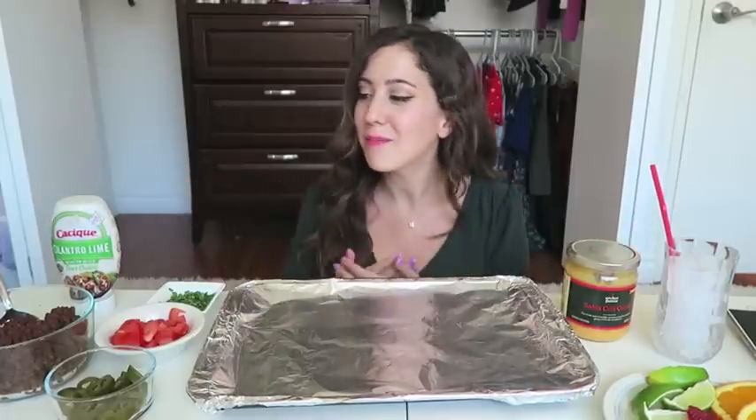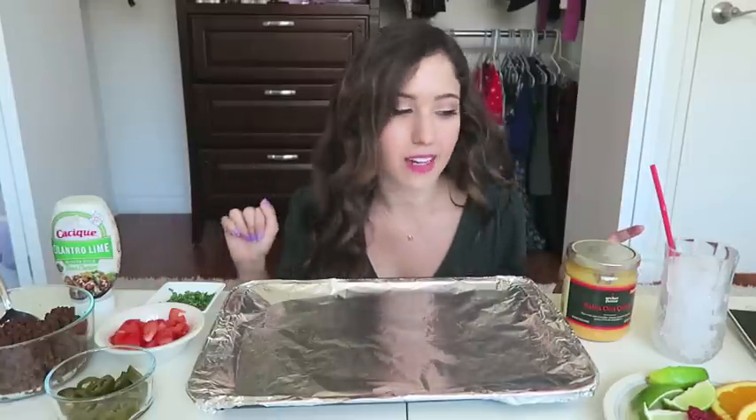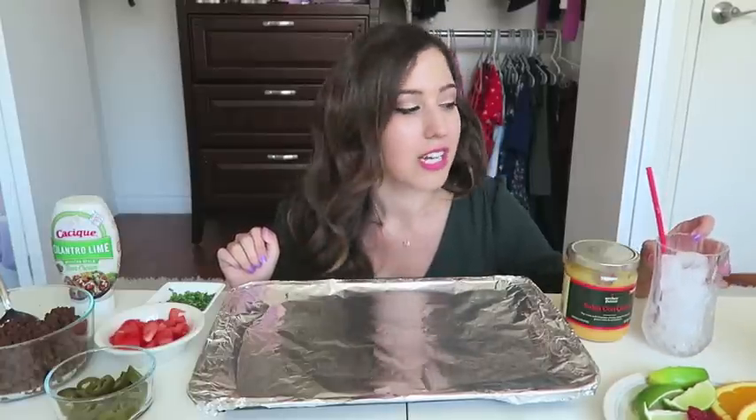Hey, what's up you guys, it's Michelle! For today's video I'm making something called heart attack nachos — I did not come up with that name, there's a place next to me that sells these and named them that. I'm pretty much copying the way they do it, except I'm adding a couple extra things. Also, since I'm going to be doing a storytime about my ex-boyfriend, I thought I should make myself a little alcoholic beverage as well.